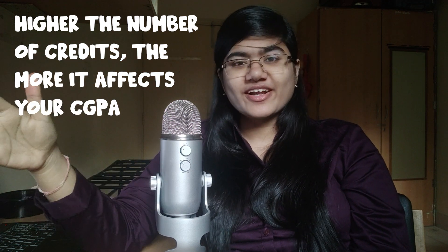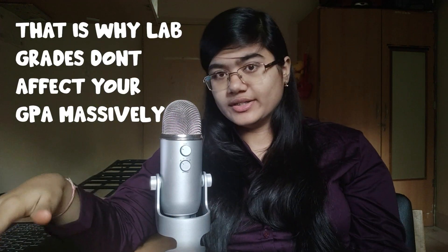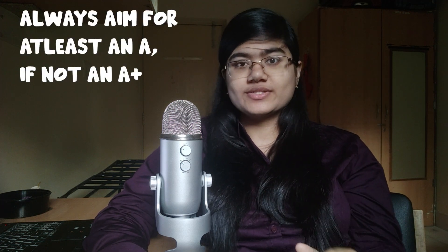Your CGPA is affected by the number of credits each subject has. So when a lot of first-years panic about workshop or engineering graphics, I tell them to relax and take it easy, because getting a C or D in EG is not going to make a massive difference in your CGPA — they are just one-credit labs. Focus mainly on the three and four-credit subjects. Getting an A from an E in a one-credit lab equals getting a B from a C in a four-credit subject, and the latter is a lot easier.